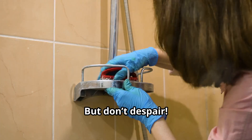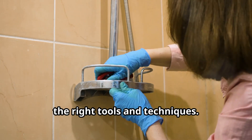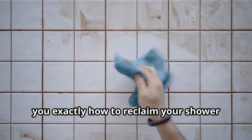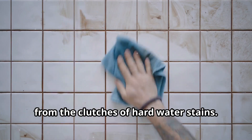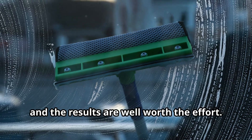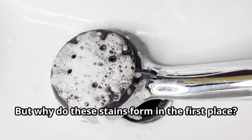Eventually they can etch the glass, leaving permanent damage. But don't despair — just like any tough job, tackling hard water stains is about using the right tools and techniques. We're going to roll up our sleeves and show you exactly how to reclaim your shower from the clutches of hard water stains. It's easier than you think, and the results are well worth the effort. A sparkling shower is a happy shower.